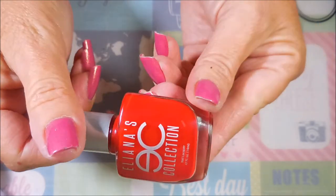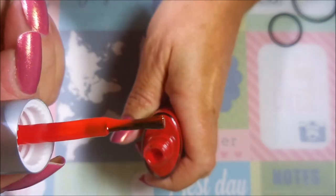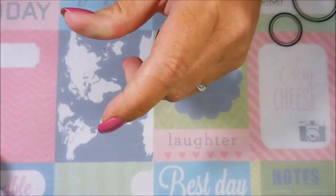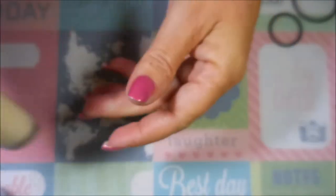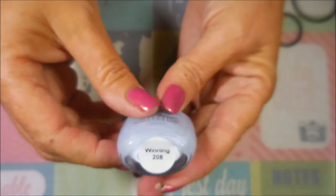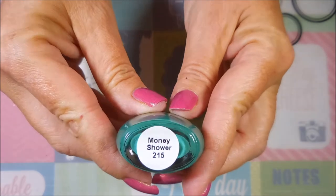It starts off with this beautiful red — I love the bottles — and this one is called 'In the Zone'. The brush is excellent, not too fat, not too skinny, very nice. Next is this beautiful creamy off-white called 'Mink Floor'. Then we have this beautiful light blurple — kind of blue, kind of purple — called 'Winning'. And then this beautiful teal turquoise color called 'Money Shower'. These are all just gorgeous.